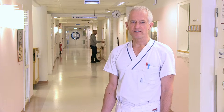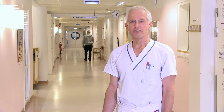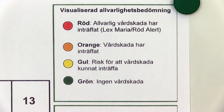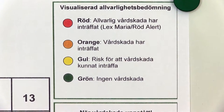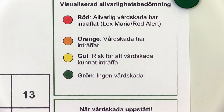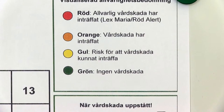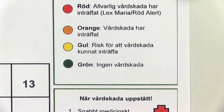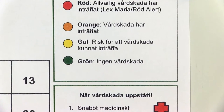The seriousness of the incident determines how the day will be marked on the Green Cross. Red is used in the event of a serious medical injury, orange for other medical injuries, yellow if there was a risk, and green if no risk or medical injury was identified.